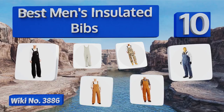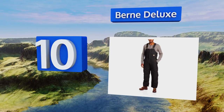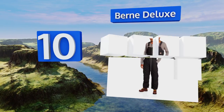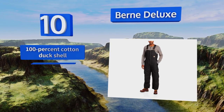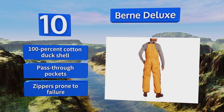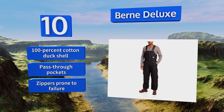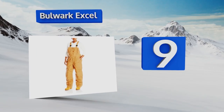Starting off our list at number 10, the Berne Deluxe has a high back design that helps keep your torso warm even when cold wind gusts try to sneak in. A snap closure storm flap covers all of the exposed zippers, which adds even more windchill resistance. It's made from a 100% cotton duck shell with pass-through pockets. However, the zippers are prone to failure.